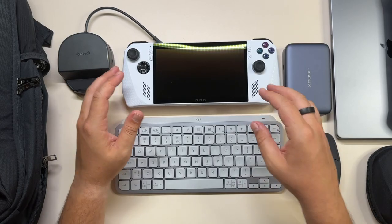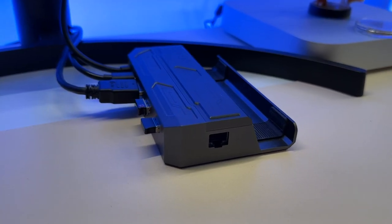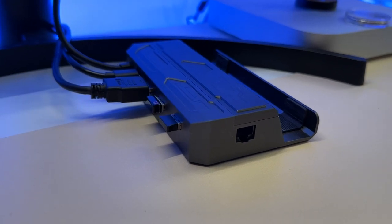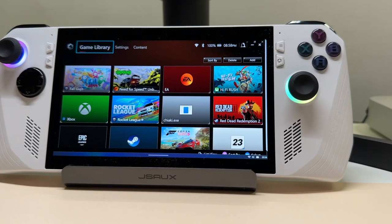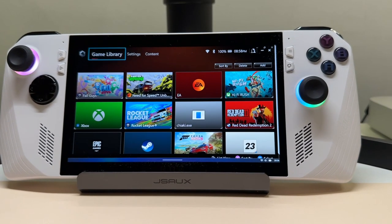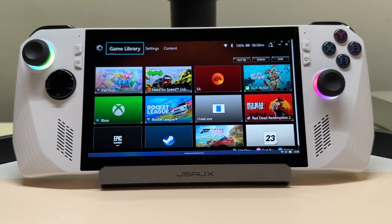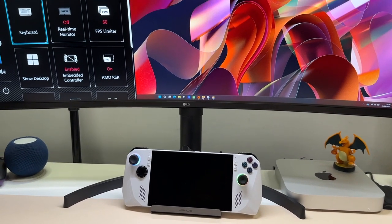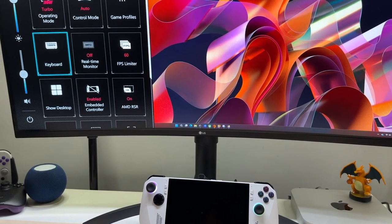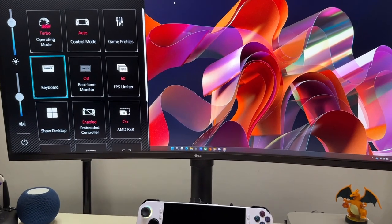Last but not least, there's another dock from JSOX — the one I use the most because I've been using it with the Steam Deck. I love the look of this dock and it's currently sitting on my desk. A very cool feature is that it received a software update enabling 30 watts on the ROG Ally when plugged in and using turbo mode.